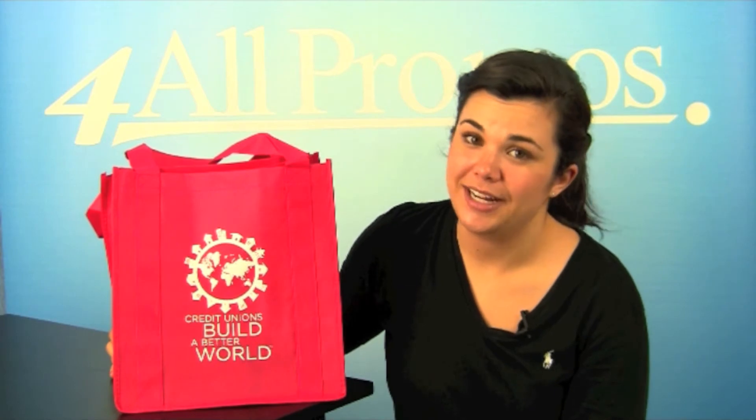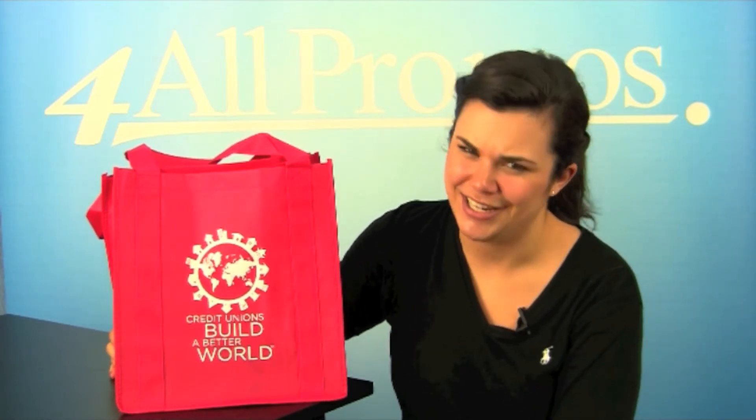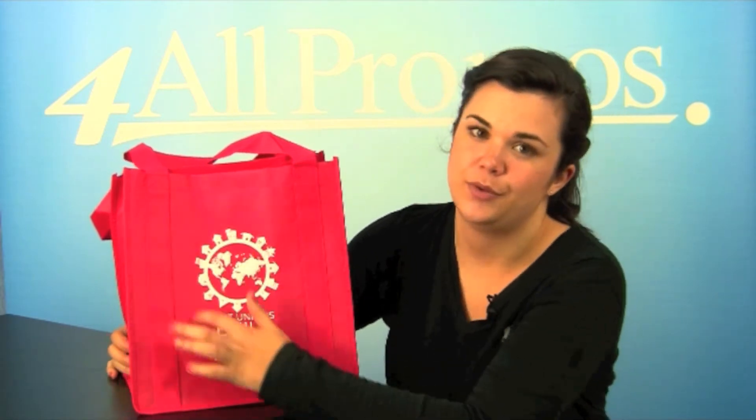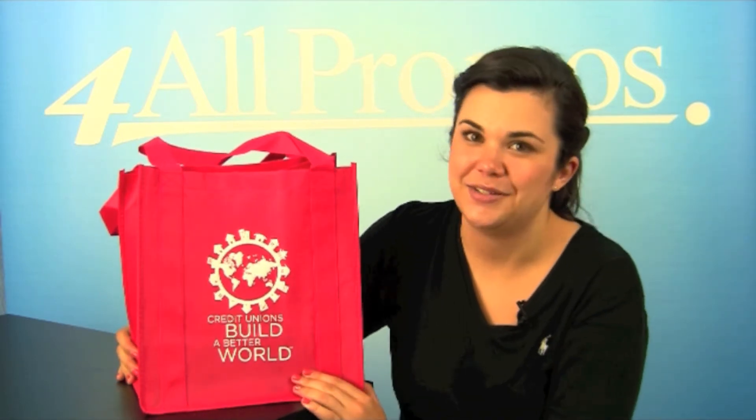This tote bag has an imprint area of 4½ inches by 8 inches, as you can see with this one right here. It comes in white, black, hunter, khaki, and five other great colors, including red, as you can see here.